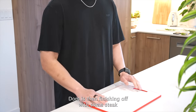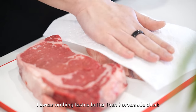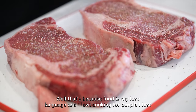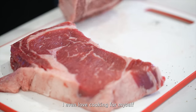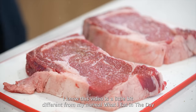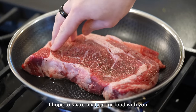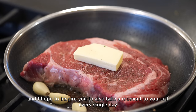Dom is finishing off with some steak — I swear nothing tastes better than homemade steak. Sometimes people ask me how come Dom doesn't cook for himself; well, that's because food is my love language and I love cooking for people I love. I know this video is a little different from my normal 'what I eat in a day,' but I hope to share a little bit more of my life and be more authentic. I hope to share my love for food with you and inspire you to also take a moment for yourself every single day.